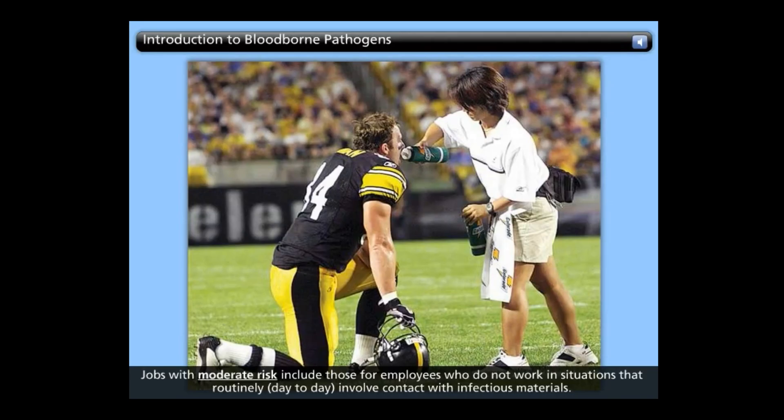Jobs with moderate risk include those where employees do not work in situations that routinely involve contact with infectious materials. However, a potential for exposure exists. These jobs include custodians, police officers and investigators, physical therapists, and athletic trainers.